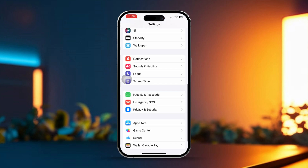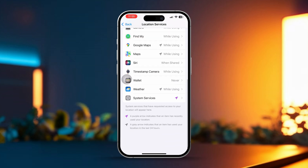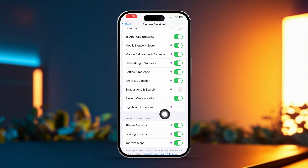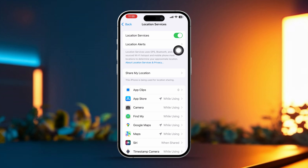Scroll down and tap on Privacy and Security. Then tap on Location Services. After that, scroll down and tap on System Services. Here, you can disable Location Services for alerts and features you don't need running in the background, like HomeKit or Suggestions and Search. And if you don't need Location Services all the time, you can toggle off Location Services entirely to save battery.